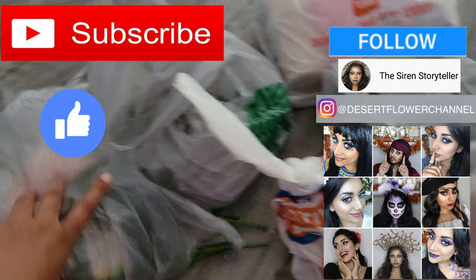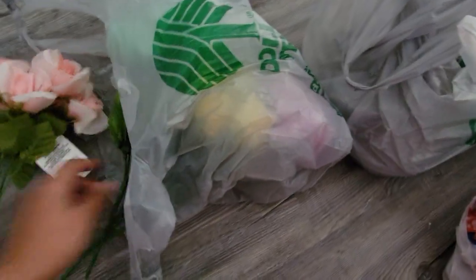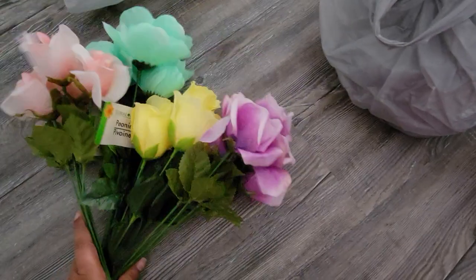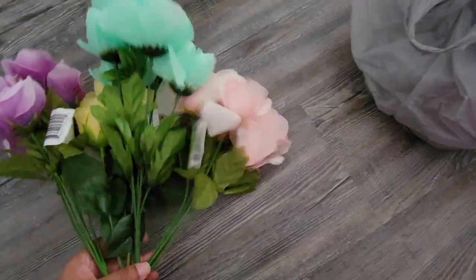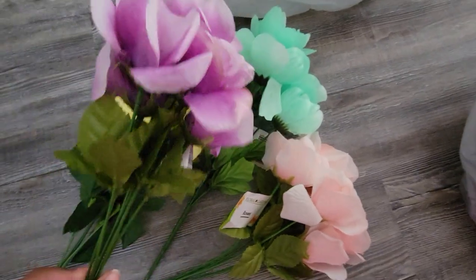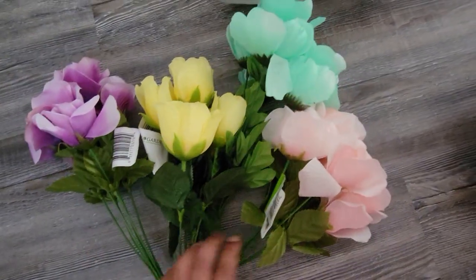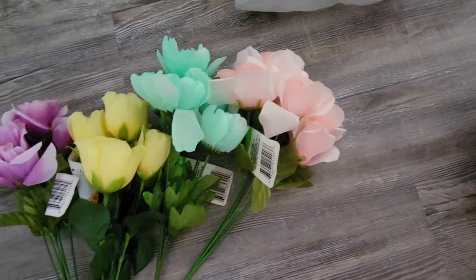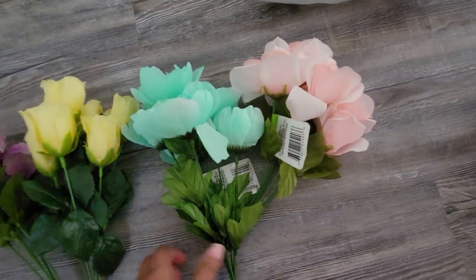Let's start with Dollar Tree. I did get some flowers — these are very Easter-ish looking flowers. But if you saw in my previous haul, I had these conversation heart stakes from Hobby Lobby and I needed a way to prop them up, so these have to do with that. They all match the conversation hearts, so I got one for each. I don't know if that'll be enough, but anyways.